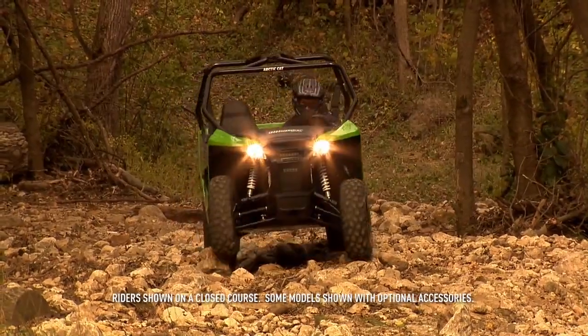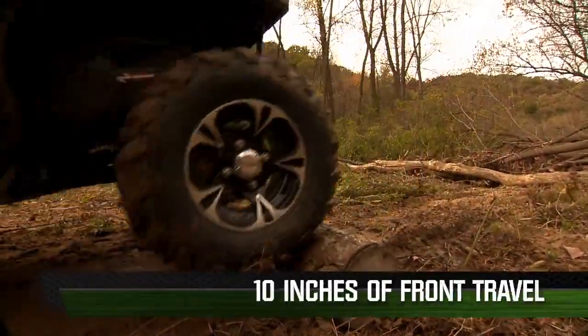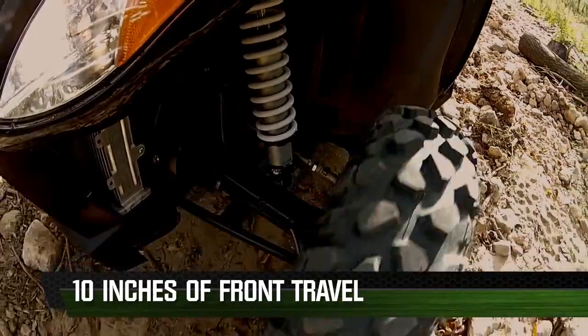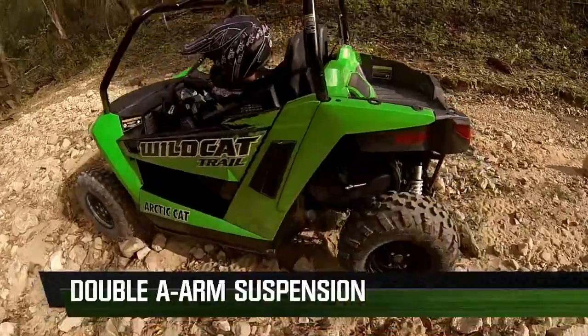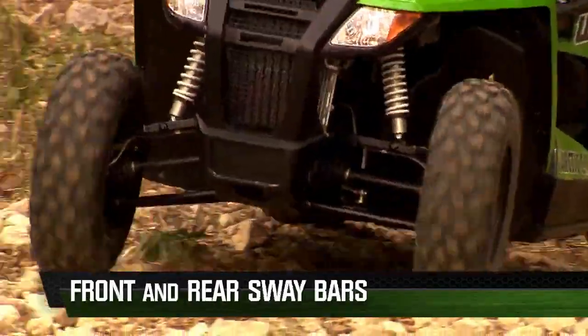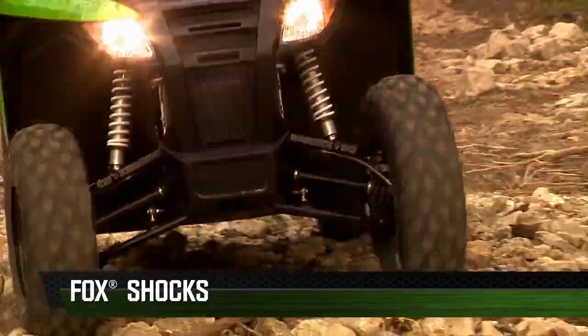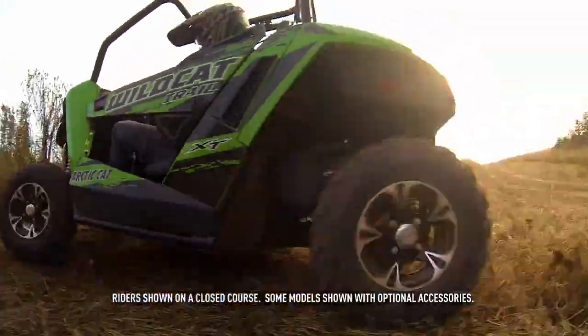Suspension is our heritage at Arctic Cat, and no sacrifices were made with the new Wildcat Trail. It comes with an industry-leading 10 inches of front suspension travel and 10 and a half inches in the rear. We achieved that with a double A-arm suspension front and rear, coupled with front and rear sway bars, controlled by a gas-charge Fox shock — and it still gives you 10 inches of ground clearance.